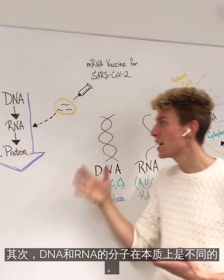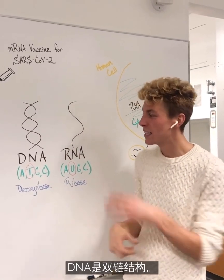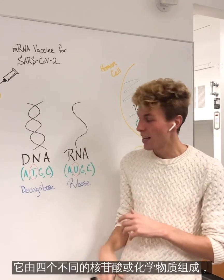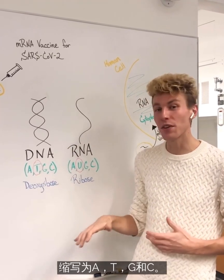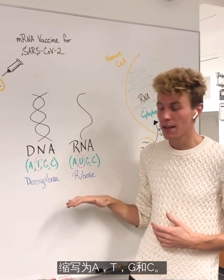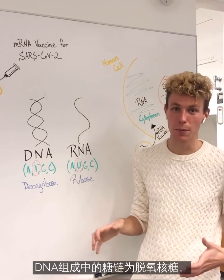Now secondly, the molecules of DNA and RNA are inherently different. DNA is double-stranded. It's composed of four different nucleotides or chemicals that are abbreviated A, T, G, and C. It's also composed of a backbone sugar that's known as deoxyribose.